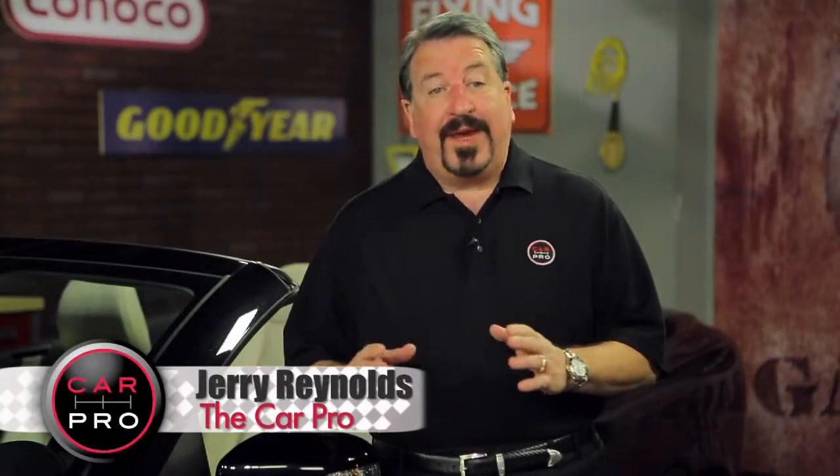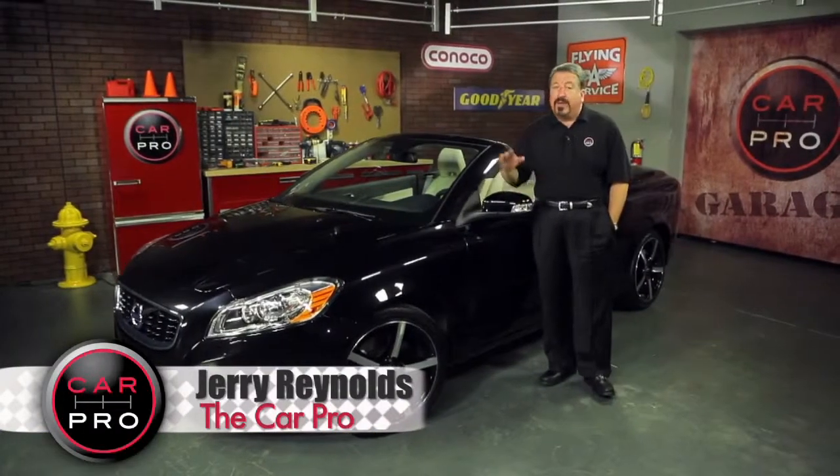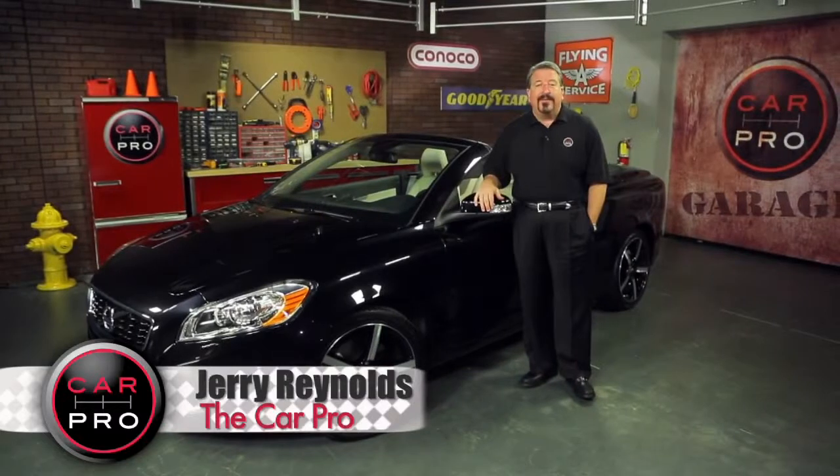So if you're looking for a safe bet when it comes to a small SUV, you'll like the CR-V. And if you're looking for safe but sexy, it's the Volvo C70 Convertible.